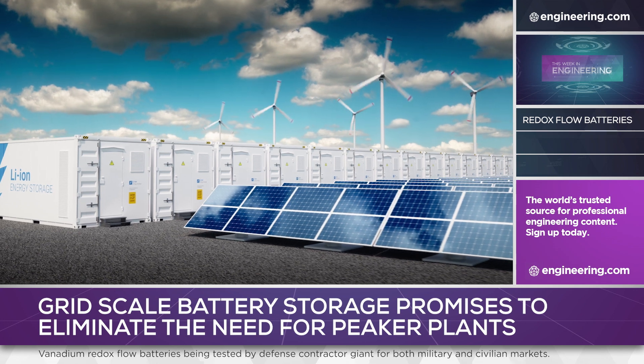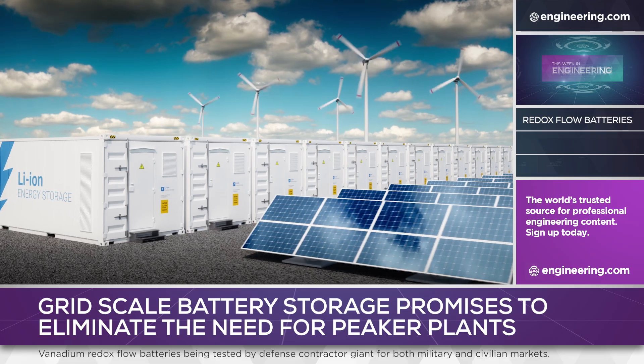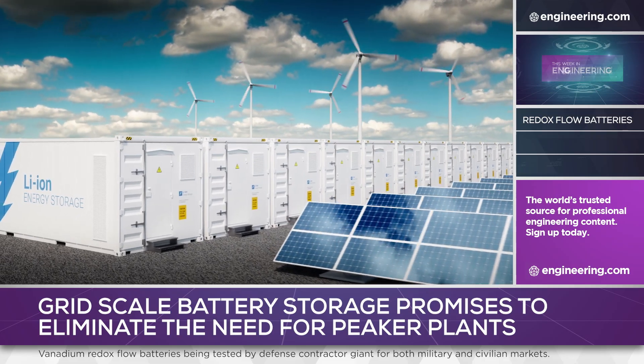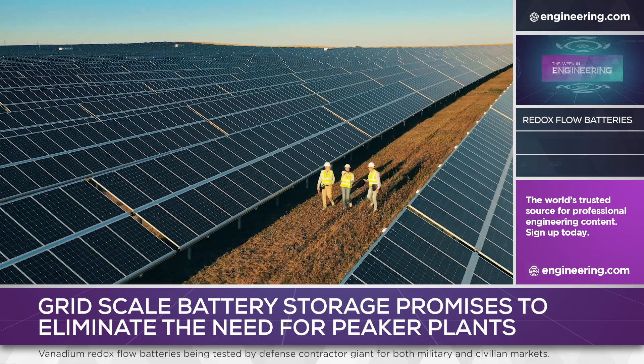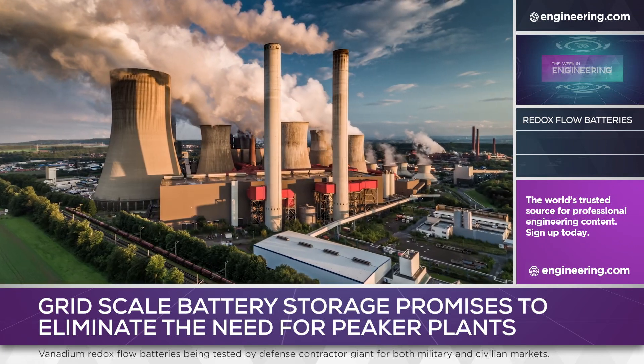When it comes to grid-scale alternate energy generation, solar photovoltaics and wind turbines are always in the media spotlight. But these sources are intermittent, and even when applied at scale, it's common for fossil fuel generating plants to stand ready to provide fill-in power when needed.